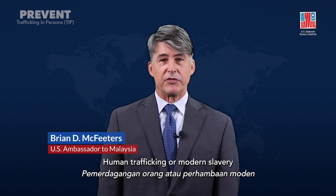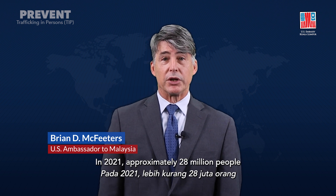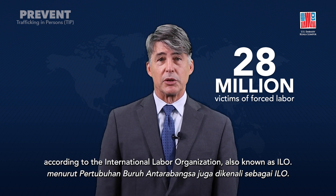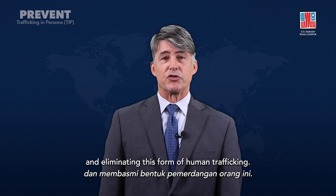Human trafficking, or modern slavery, includes several distinct crimes, and one of them is forced labor. In 2021, approximately 28 million people were victims of forced labor around the globe, according to the International Labor Organization, also known as ILO. You can play a critical role in identifying and eliminating this form of human trafficking.